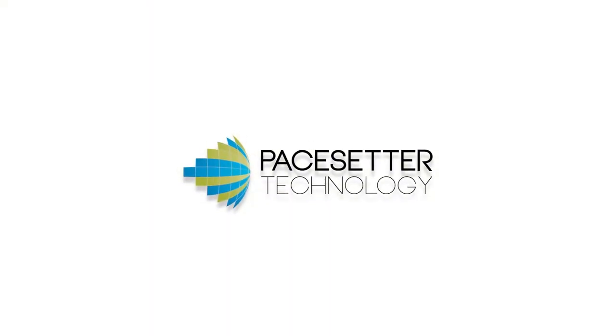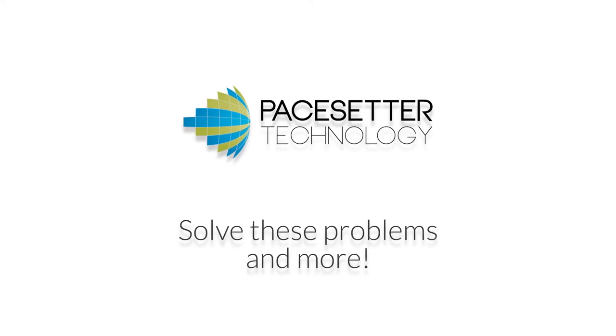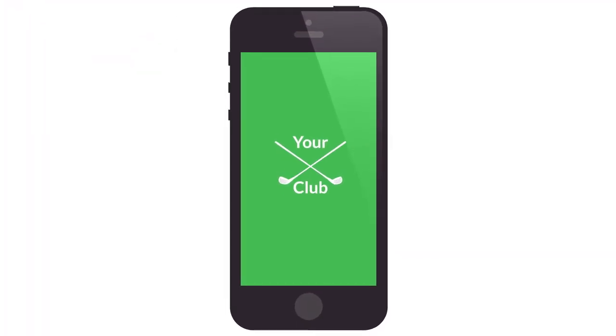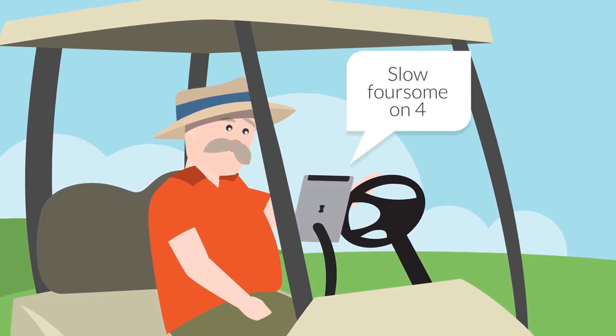Pacesetter Technology's unique, powerful, effective platform solves these problems and more. We'll create your club's mobile presence, building your app that creates real communication with your players, notifying your staff moments before members and guests arrive, letting your marshals see pace problems as they develop.